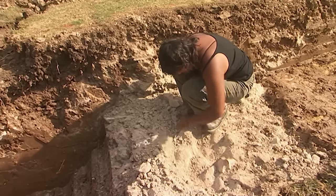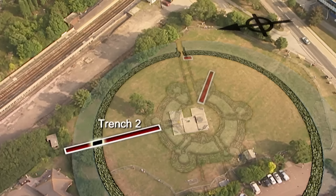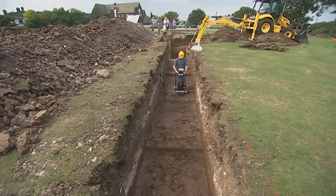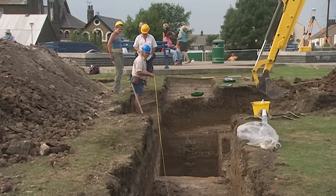It may only be half its original size, but at least they now know where the curtain wall is. They still need both walls of the rotunda to work out the scale of the castle.